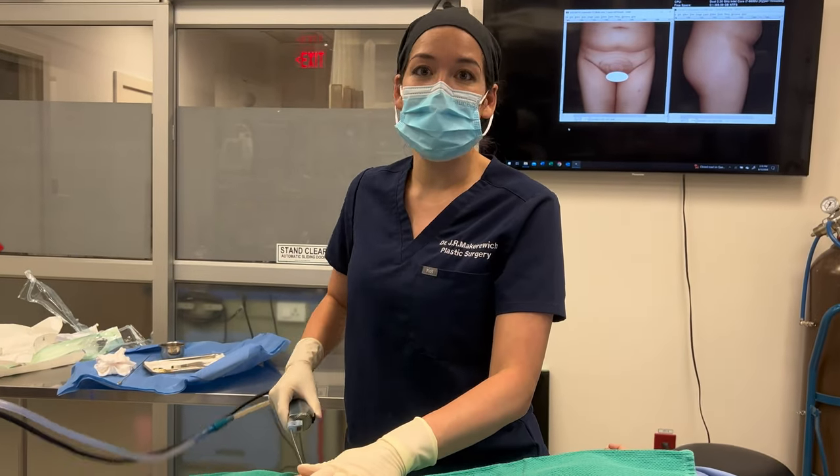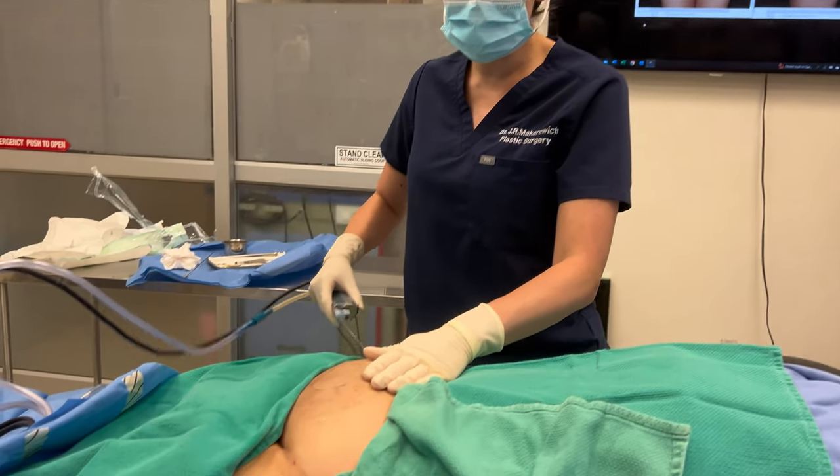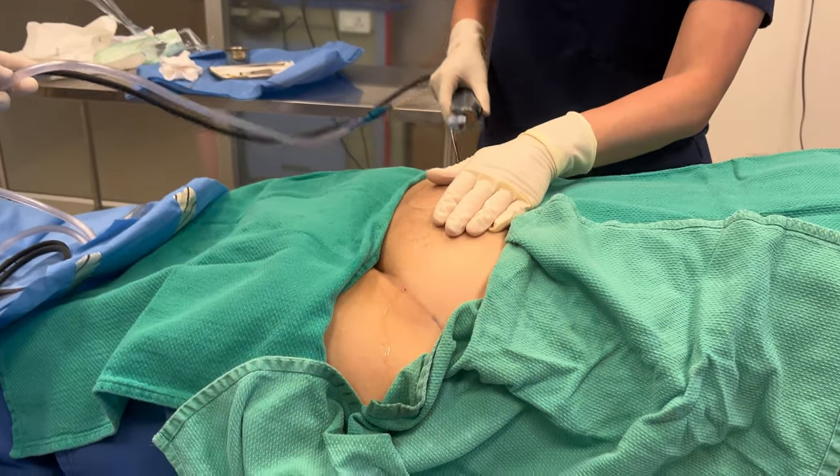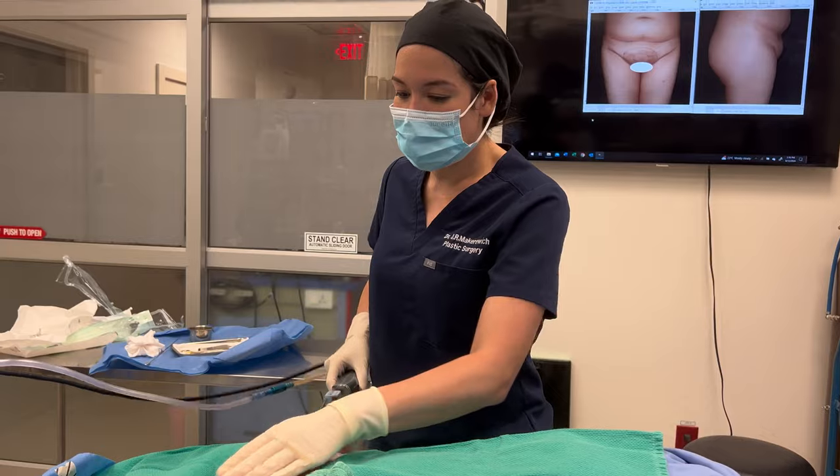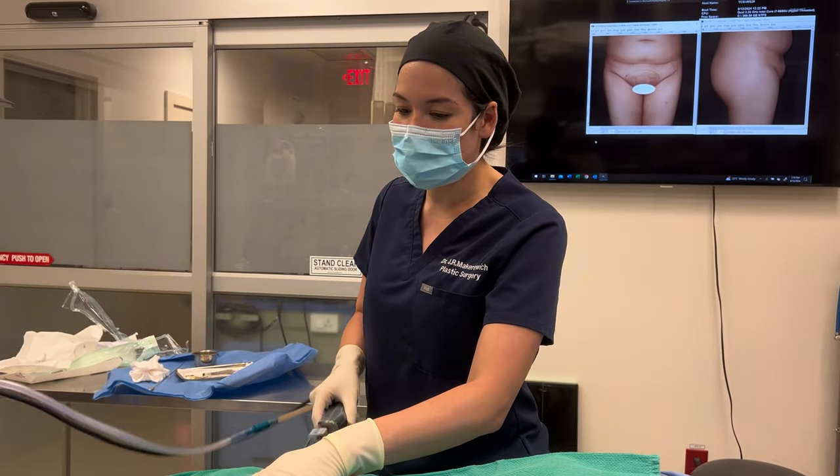Right now I'm just gently separating the fat. This is completely comfortable for our patient who's awake right now, because all of this area is numb with the solution that I put in. And then we're going to start removing that stubborn fat from the small area.